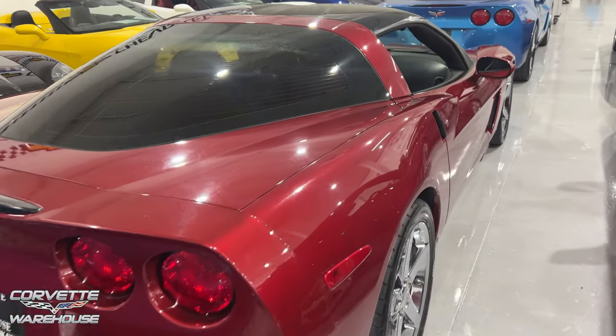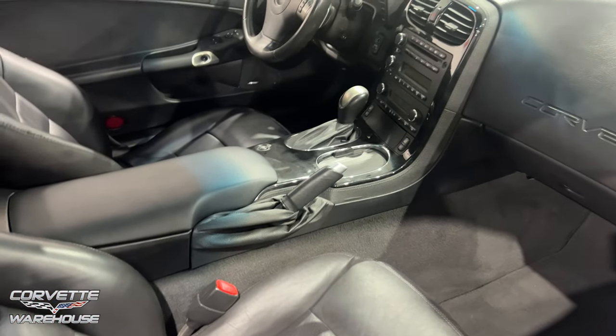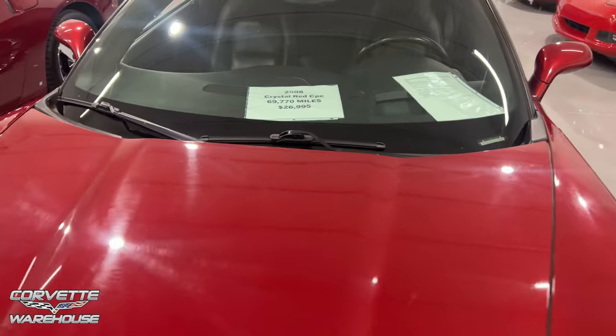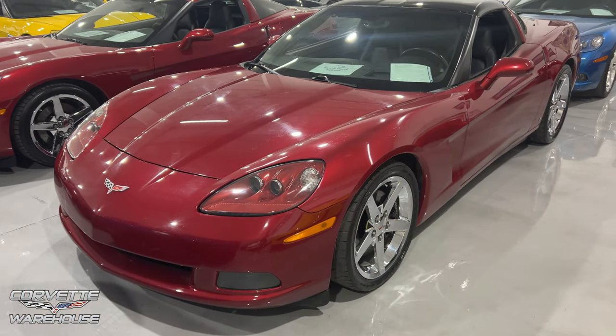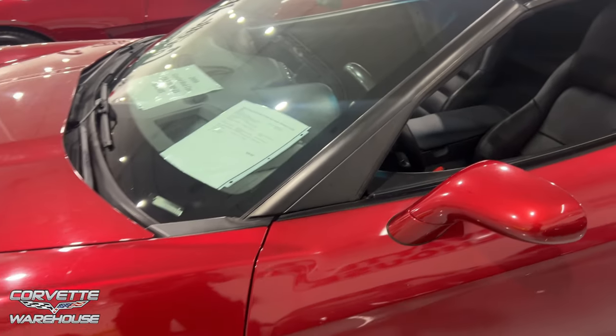Another crystal red right here. Let's see what this one looks like inside — absolutely fantastic as well. Another 08, 69,770 miles, $26,995. Really nice, and this one is a 3LT.